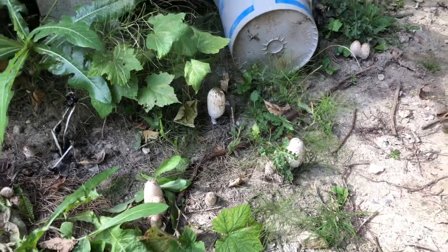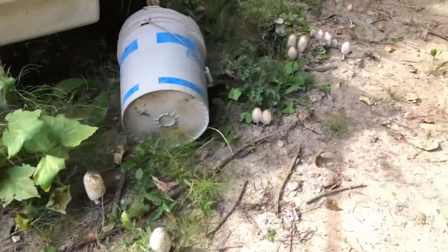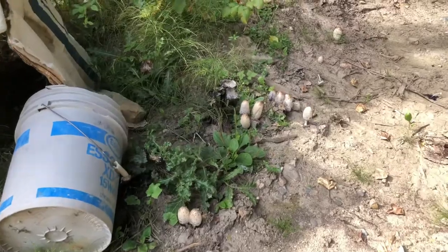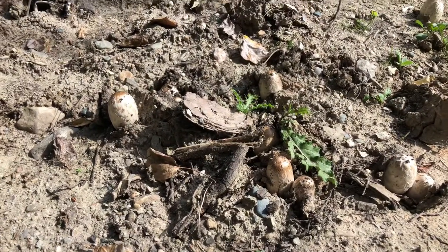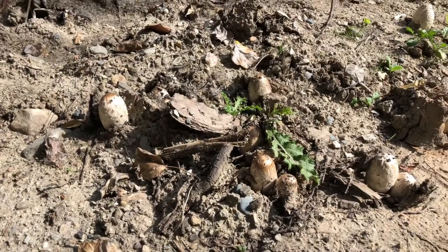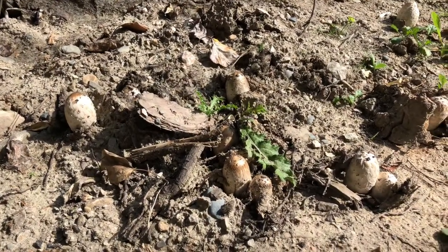Look at this — just hundreds of them. It's just fascinating. This soil is such poor soil and yet these guys just poke right on through.